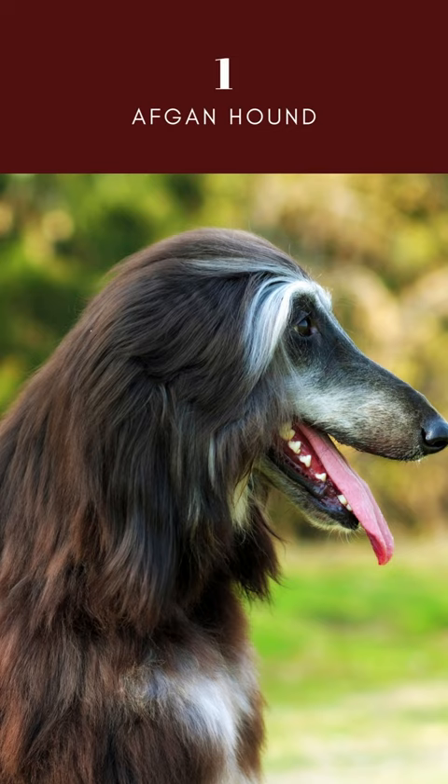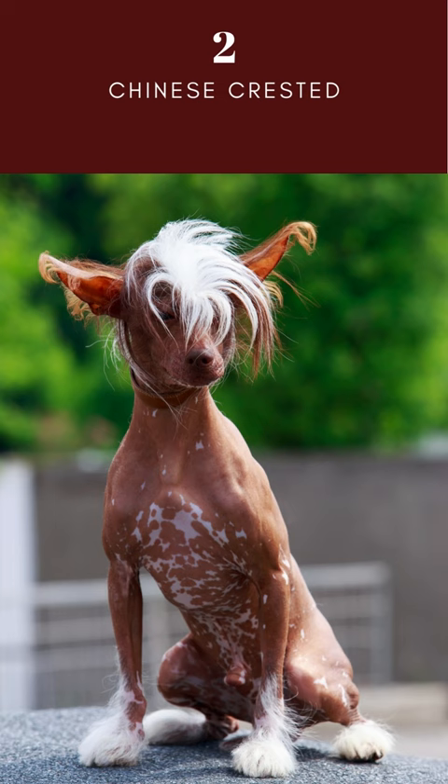Chinese Crested dogs are alert, playful dogs who enjoy human company. It is a small dog that would do well in a family with gentle children.